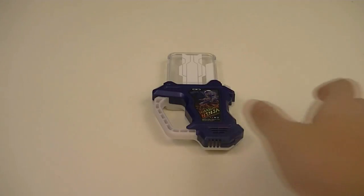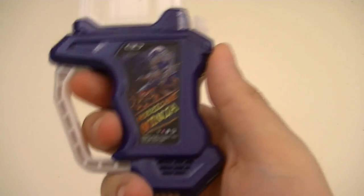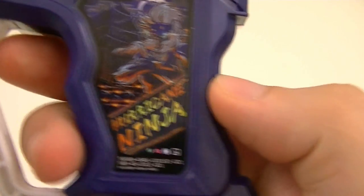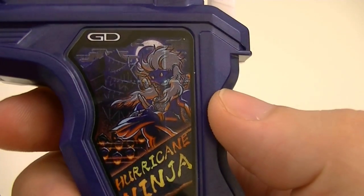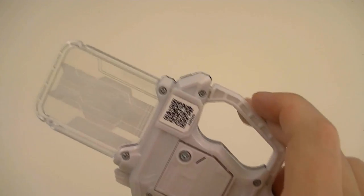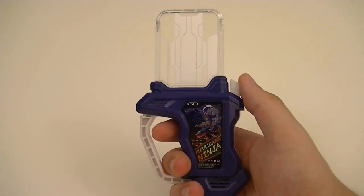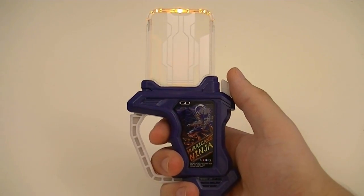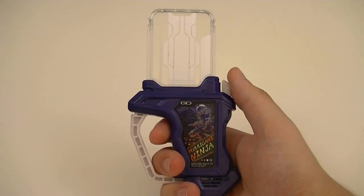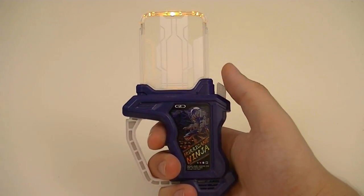First up we have the Hurricane Ninja Gashat. This is the rider Gashat used by the movie exclusive rider Kamen Rider Fuma. This is a dark blue and white Gashat. You have the cover art here, which has the name on it, and depicts a Moonlit Ninja along with his troops in the background. There's the name on the side, the insertion part, and the back. This has the same standard cycle of sounds as the other standard Gashats — first the name activation, then either the game clear or game over sound.